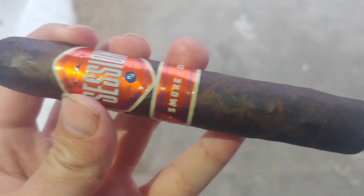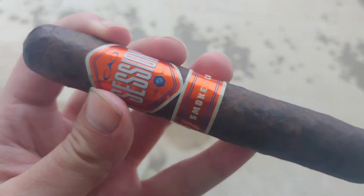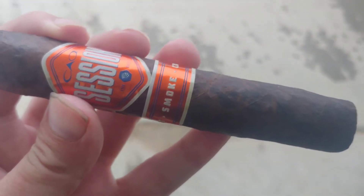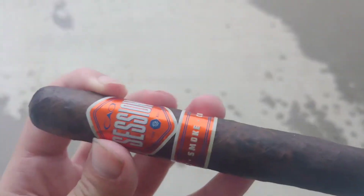CAO Session in Gordo. Hey everybody, I'm Apple K, and I am hanging out in a tunnel right now because it is raining like crazy, which means I am not going to be able to light this on camera because I don't have three hands.